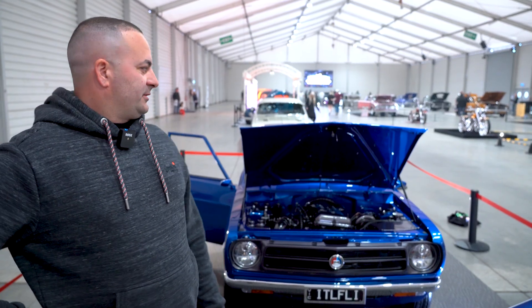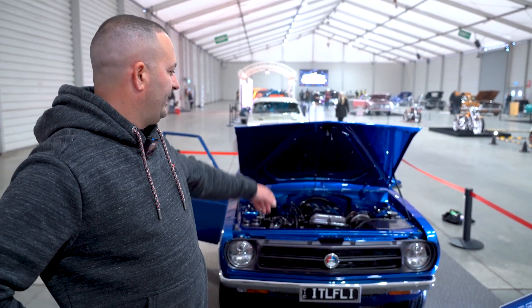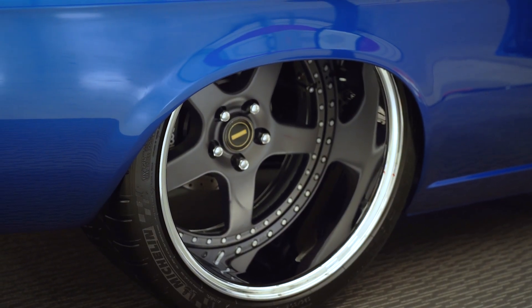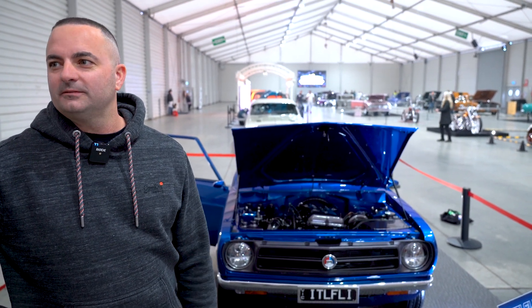The whole thing was a challenge, just even fitting that into the engine bay — you can see it's all been cut out. It's fully engineered, fully registered, so I'm going to use it. That's the plan.